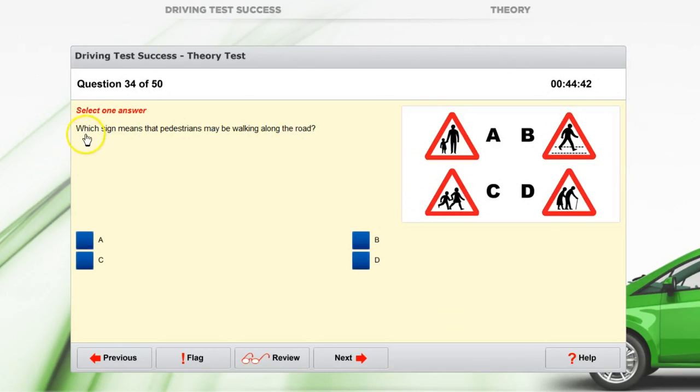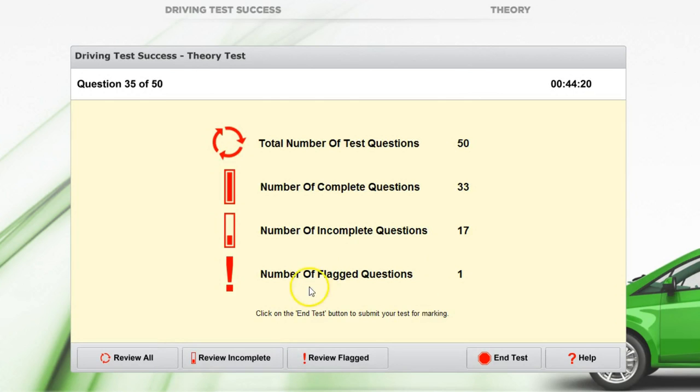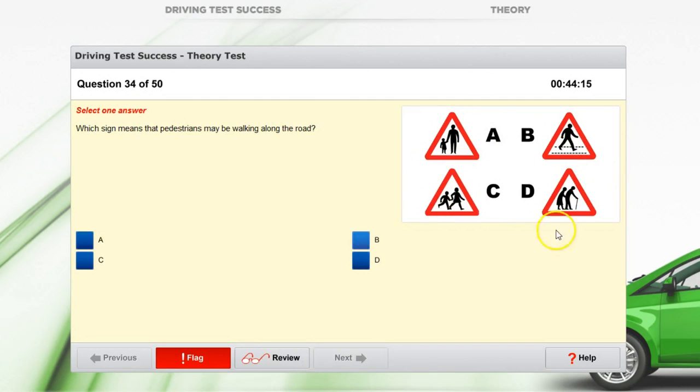Here's a good tip to make sure you get through all of the questions: don't spend too much time on tricky questions. You've only got a certain amount of time, so there's no point deliberating too much. If you're unsure, flag the question by clicking the flag and move on to the next one. At the end, when you've answered all the questions you know, click review. You can see the number of flagged questions, go to review flagged, and have more time to figure out the correct answer — which on this one would be A.